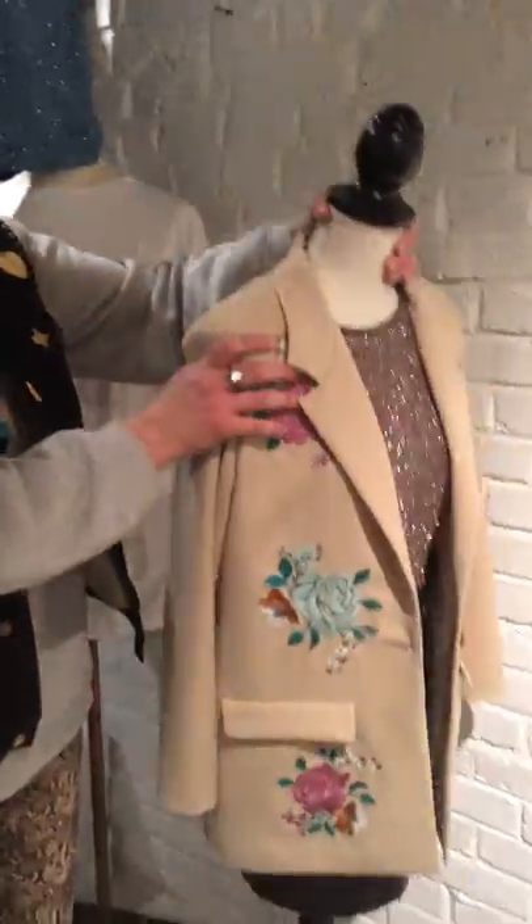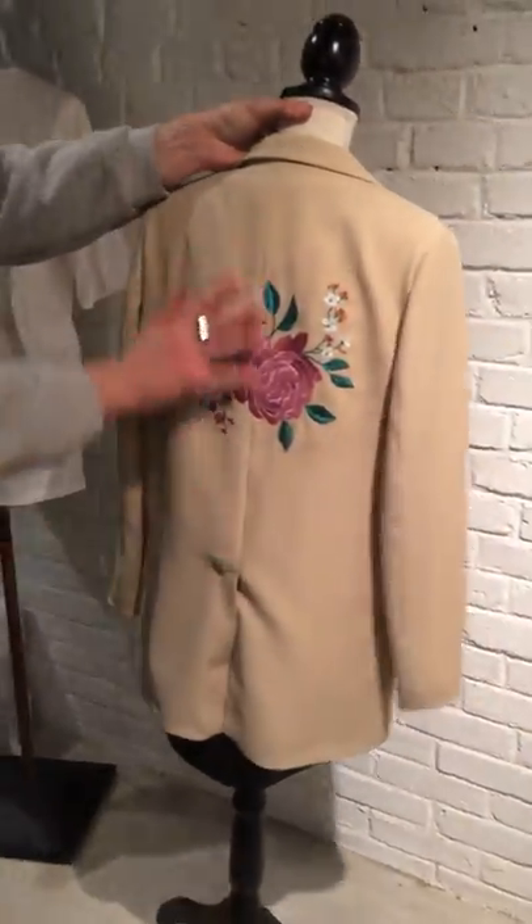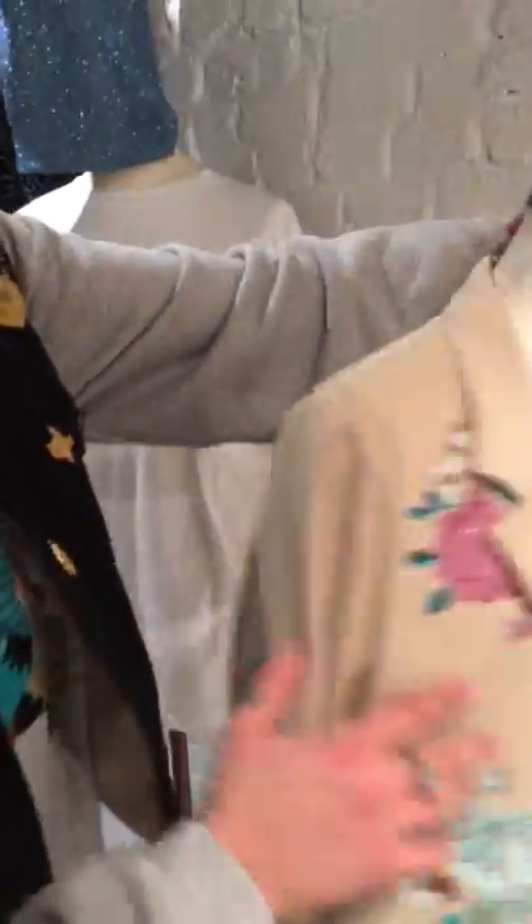These jackets are fully embroidered, three different colours. With all the rose details, a lot of glitter and real leather stuff.